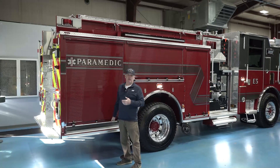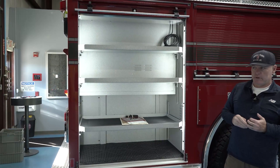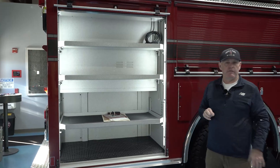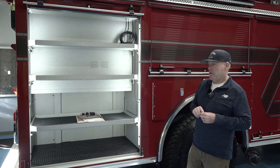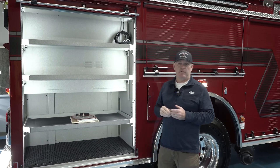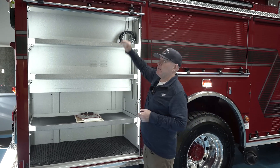This is our EMS compartment. We provide first responder ALS service to our community, and with these newer engines we consolidated all of our equipment to this one space — tried to get away from the exhaust so we're not standing in the flow of the exhaust pipe when grabbing medical gear. This stores everything, and we have power to charge various pieces of equipment such as the suction device and the defibrillator.